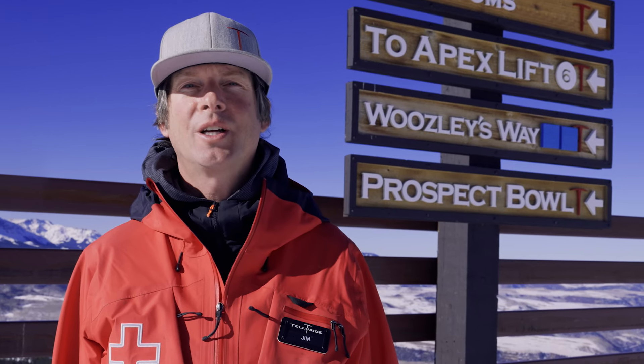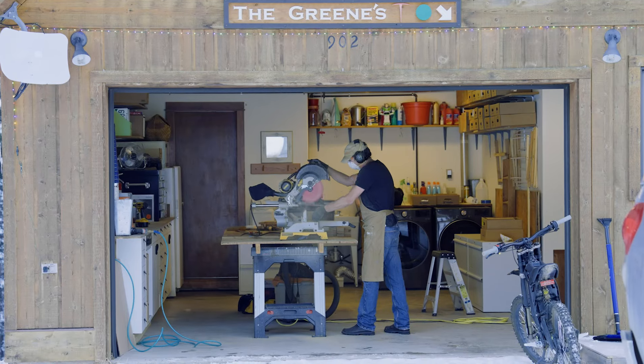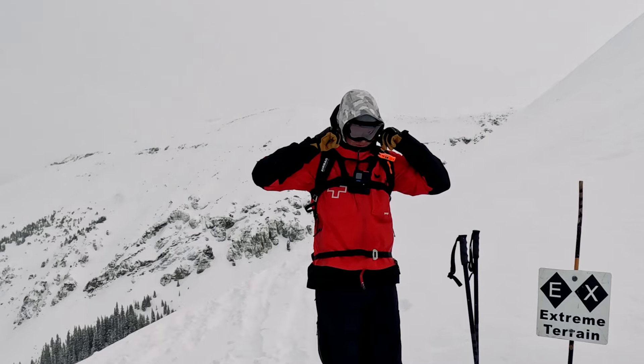I'm Jim Green, owner of Greenworks Trail Signs, and I make all the signs for the Telluride Ski Resort. Handmade in my shop in Ophir, Colorado. I've been ski patrolling up here for 28 years now.